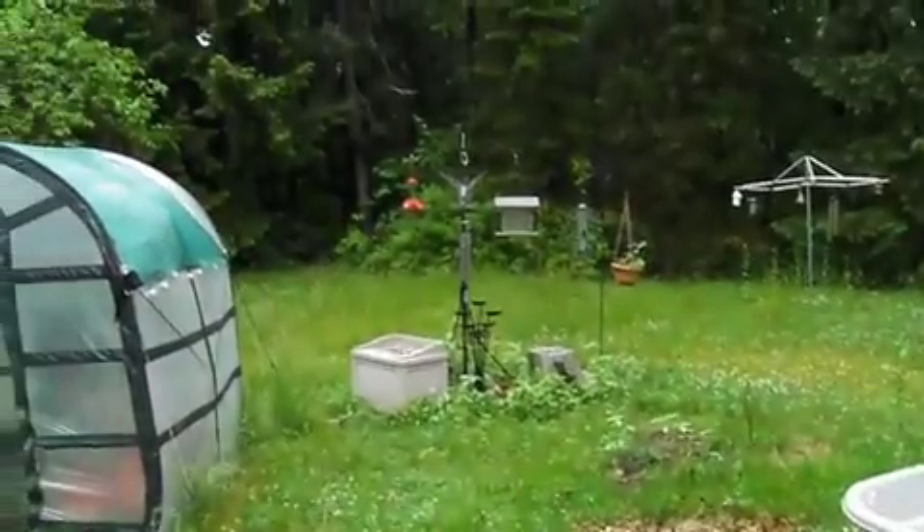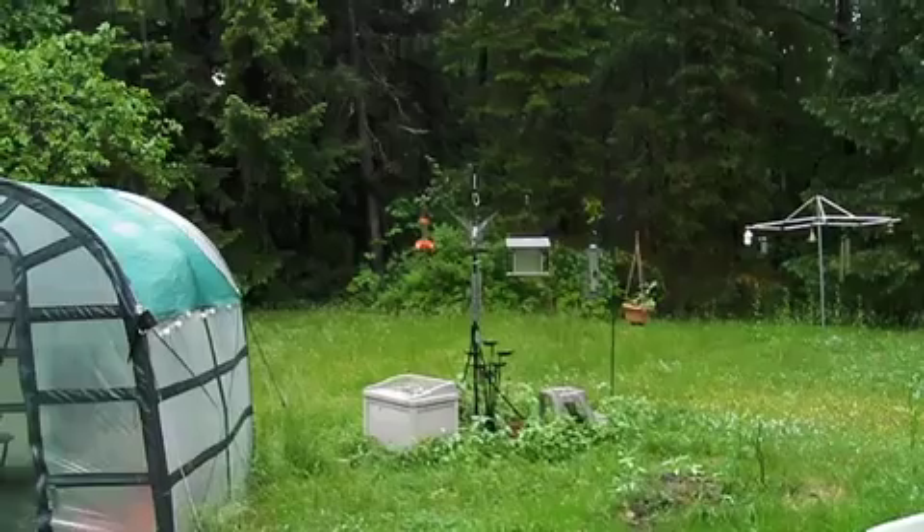And there's the bird feeder, with a little bird coming to visit. Thank you.